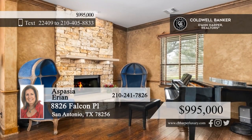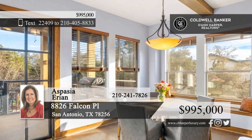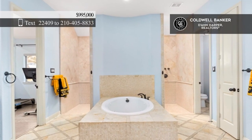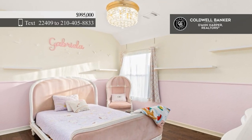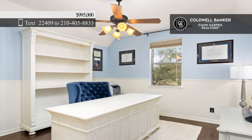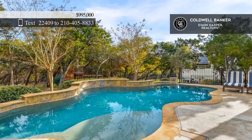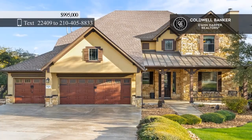This elegant former model home sits on over half an acre, backing up to a green belt. The grand entrance is adorned with a stunning crystal chandelier. Five bedrooms and three and a half baths include a lavish primary suite with a mirrored exercise room. The second floor offers a wonderful media room. The real star of the show is the outdoor space, which offers a heated waterfall pool, an outdoor kitchen with a fireplace, and two balconies perfect for viewing fireworks. Call Aspasia Arion today.